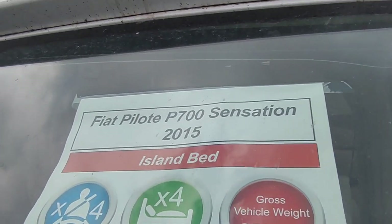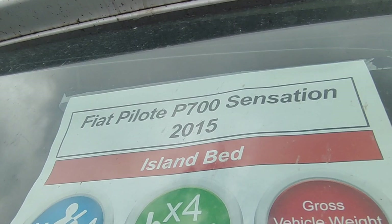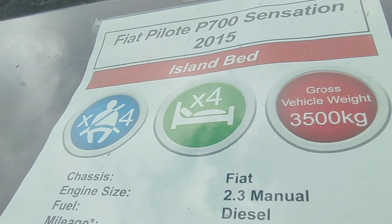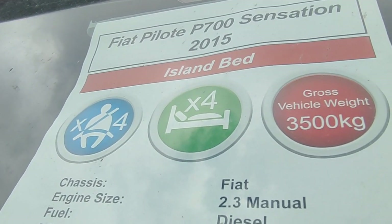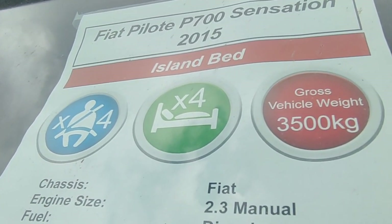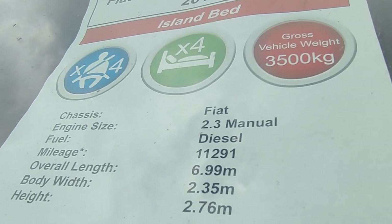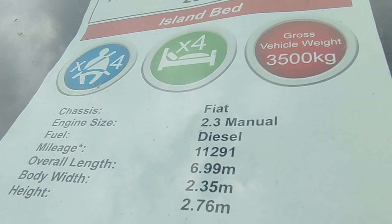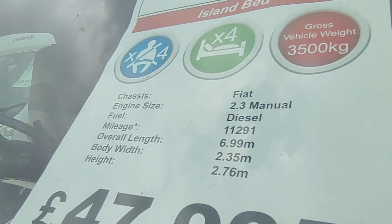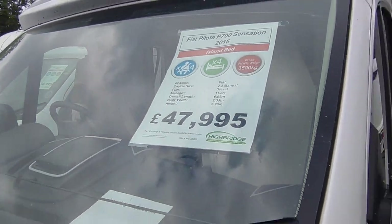Looking at the window sheet: it's a Pilot P700 Sensation, 2015 on a 15 plate cab — the first of the new shaped cab for '15, which is great. It's got the island bed and four seatbelts, but it is actually two berths — the front doesn't convert into a bed and it hasn't got a dropping table. It's 3.5 tonnes so you can drive on your normal car licence, based on the Fiat Ducato Motorhome chassis, 2.3 turbo diesel, only 11,000 miles from new, 6.99 metres long — smaller end for an island bed van — 2.35 wide, standard width, 2.76 tall so it's low profile, priced at £47,995.